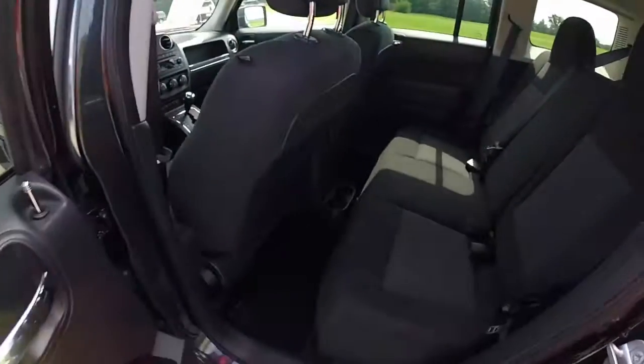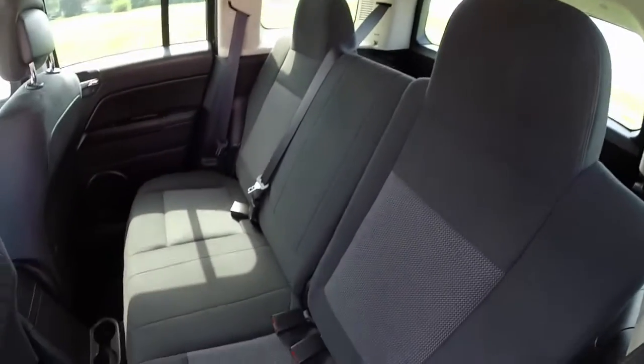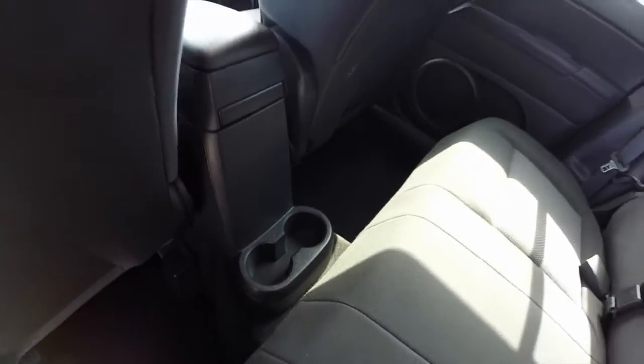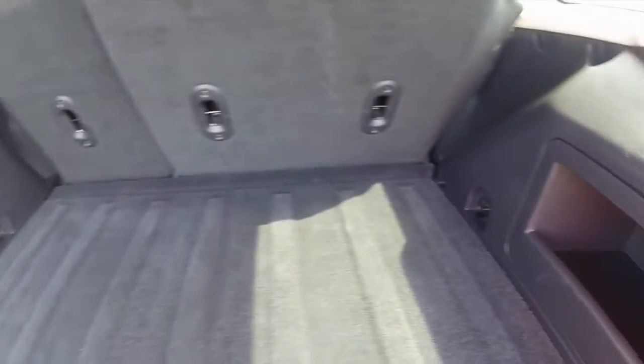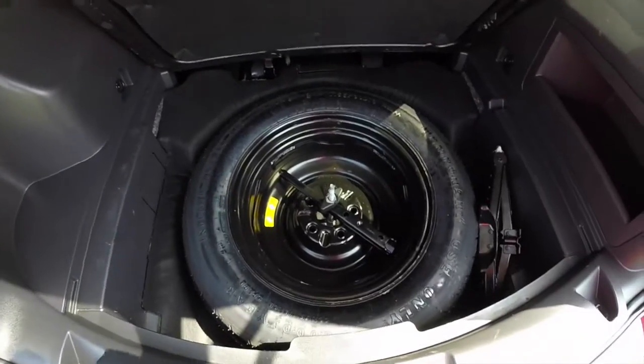Taking a look at the back seat, the seat backs do recline and also fold flat, with floor-mounted cupholders. In the luggage compartment there is a storage tray, a flat load floor, and underneath you have your spare tire with jack.